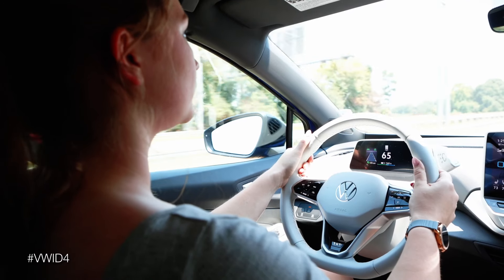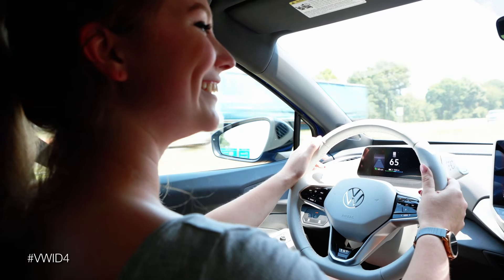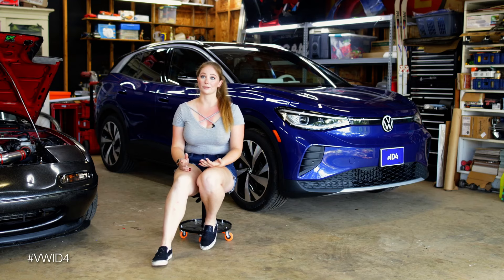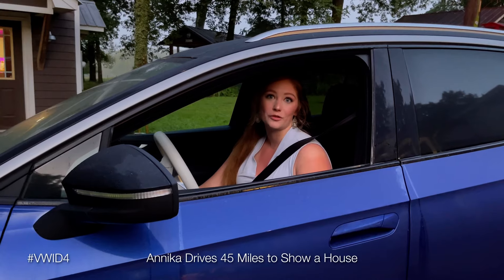You want them pulling up in something that's presentable, something that's professional. I drive clients around a lot, so I want to have a comfortable back seat and a nice looking interior that my clients are going to feel comfortable in. My showing this morning is in Gainesville, so it's an hour away.